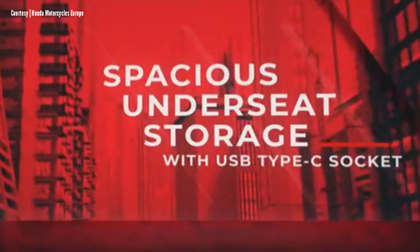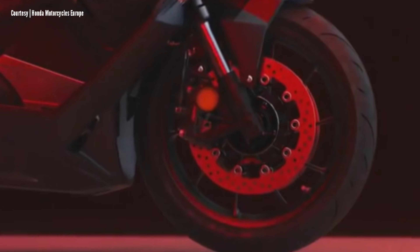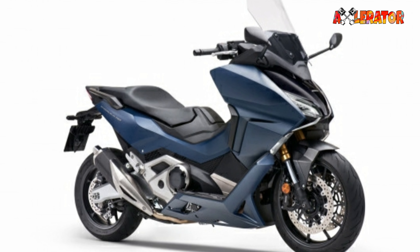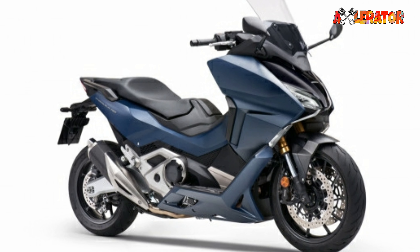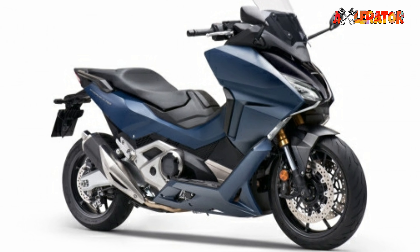The Forza 750 was designed to be a true grand tourer. Its dimensions provide ample storage space, legroom, wind protection, and comfort for both rider and pillion. It boasts a total of 22 liters of internal storage space. The under-seat storage can take a full-face helmet and is equipped with a USB charging point, plus there's also a handy glove box.